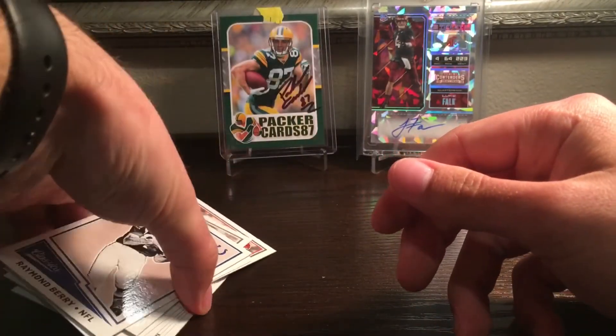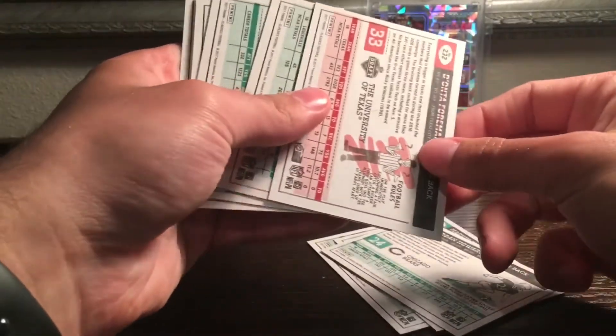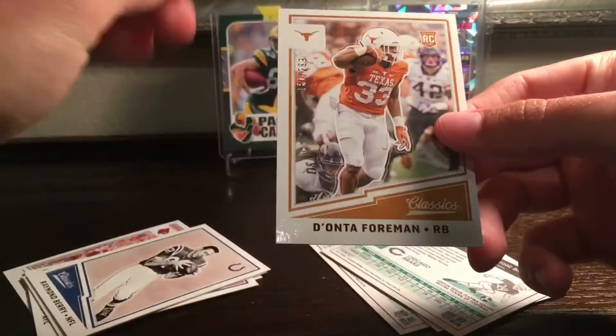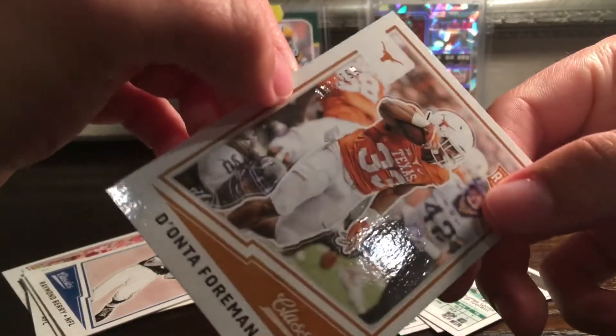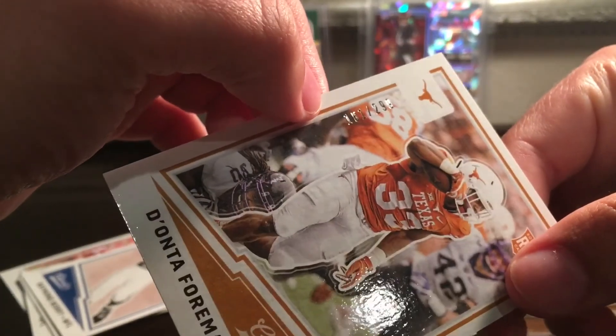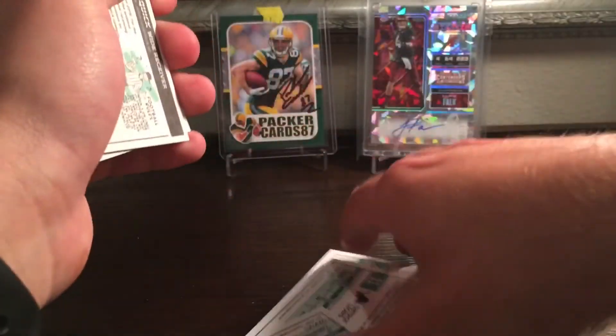No hit out of there, but checking the backs — we did get a red back, and I think those are short printed. Oh, it's numbered! I missed that — numbered 161 of 299. So we did get something. Not too bad, especially for a free pack.